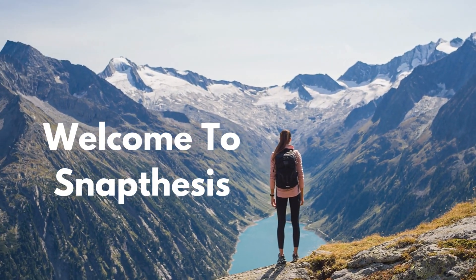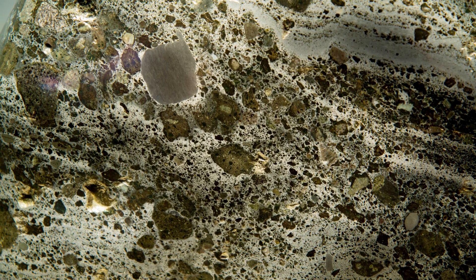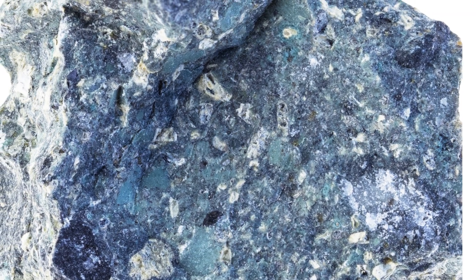Hey everyone, welcome back to our channel. Today we are going to talk about one of the most fascinating rocks on the planet, Kimberlite Rock. This igneous rock has a lot of interesting characteristics and history behind it, so let's dive right in.